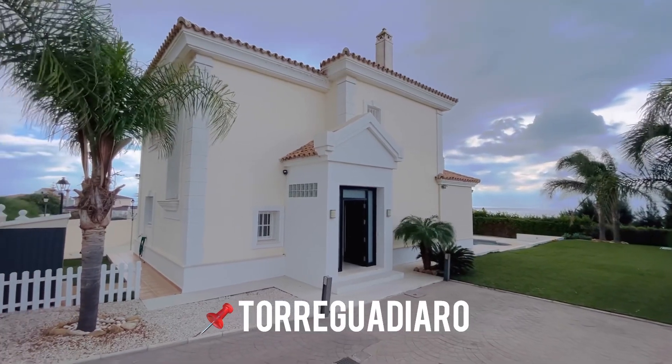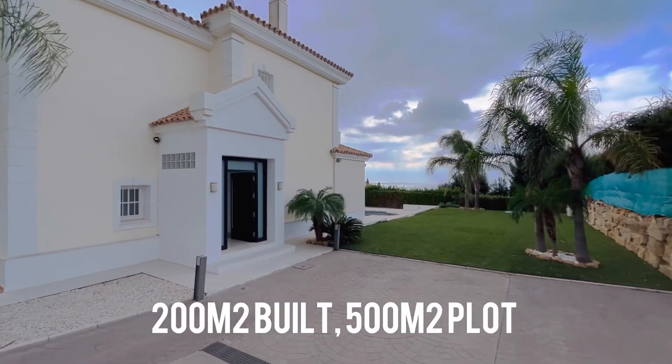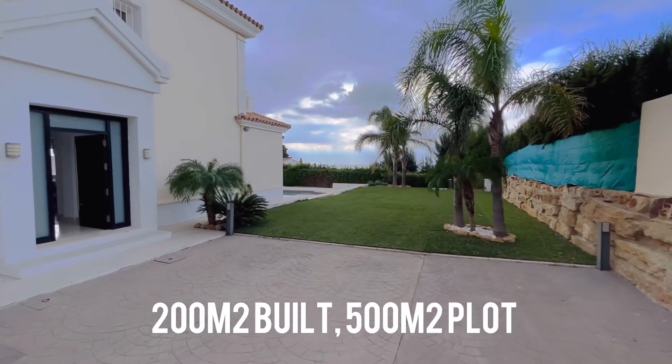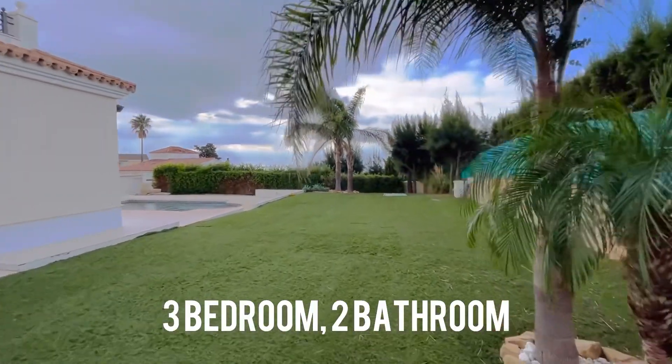Good morning, this is Stuart from We Sell Homes in Paradise and I'm at Midsummer Mansions in Torre Guardiara — a really interesting, let's call it sub-urbanization in Torre Guardiara — and this property has just come to the market.